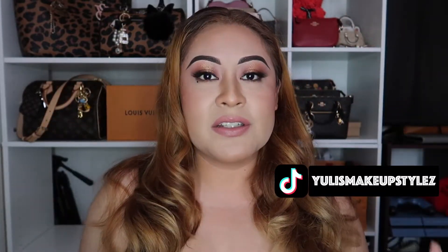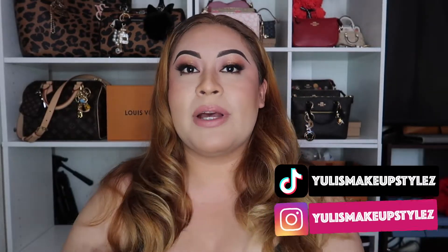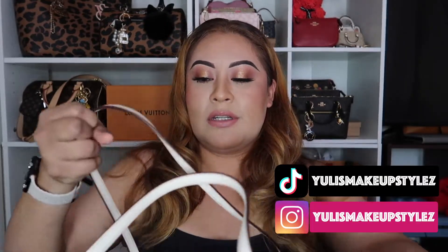Hello you guys, welcome back to my channel. Today is gonna be a really really short video — I'm gonna be uploading a lot of short videos just because I come up with them in my head. This is my crayon bag that I'm using right now.